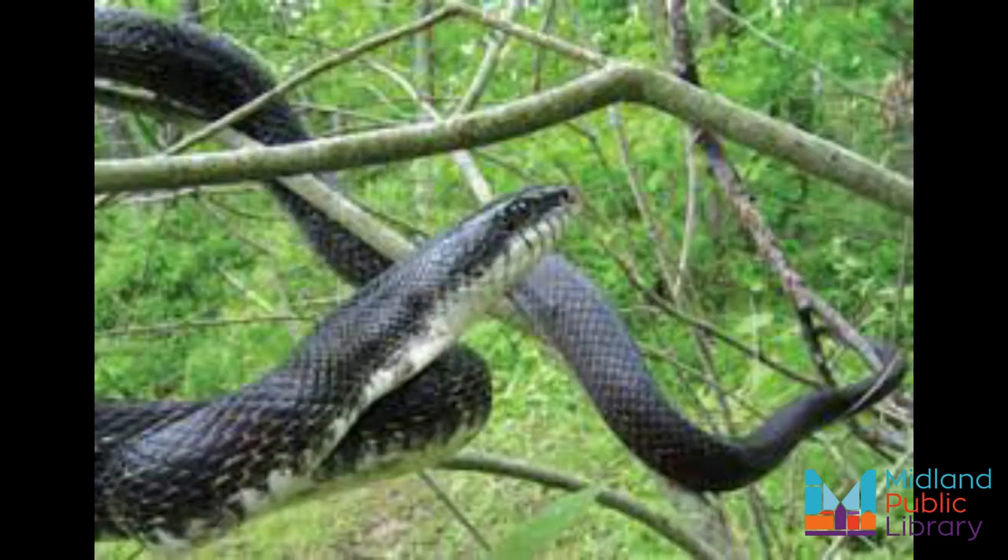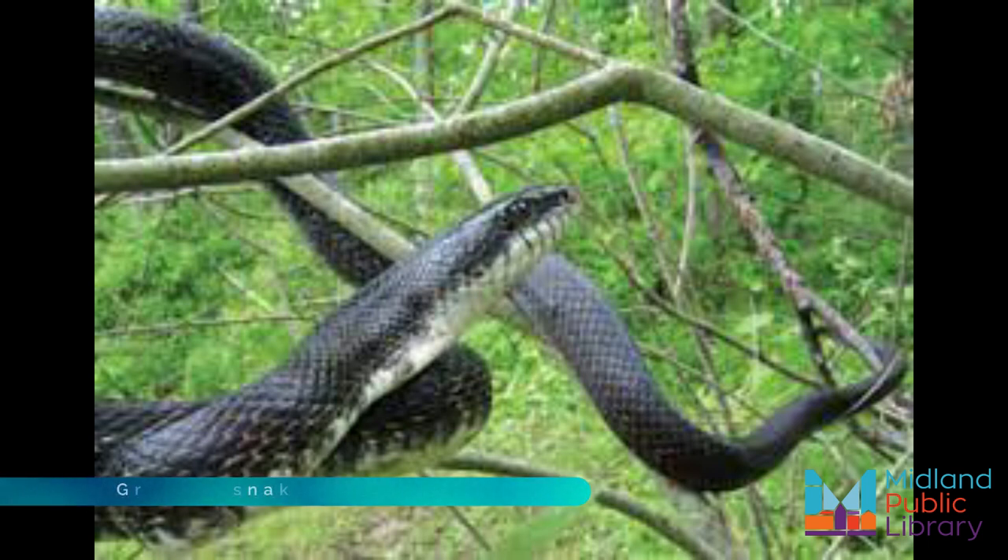The largest snake in Ontario is the gray rat snake, also known as the eastern or black rat snake. This species can grow up to two meters long, but don't expect this length from most snakes in the province. Out of 16 species of snakes, two are closely related to the garter snake. These are non-venomous snakes and are generally short, with a maximum length of about 40 to 80 centimeters.